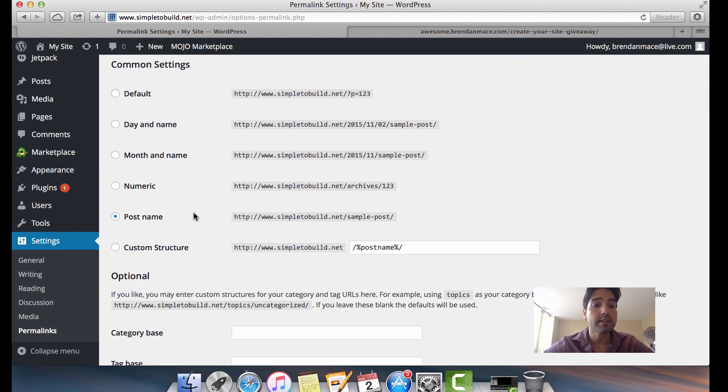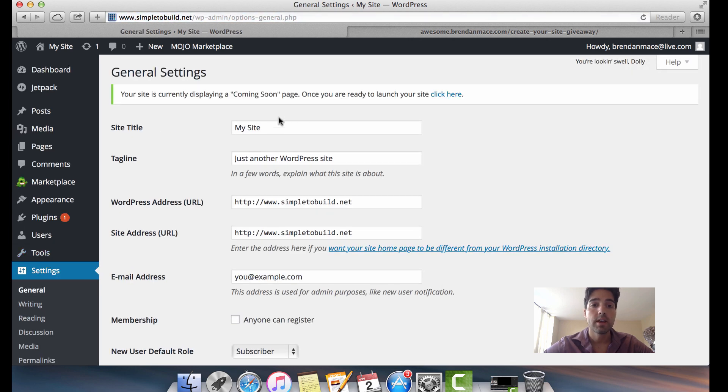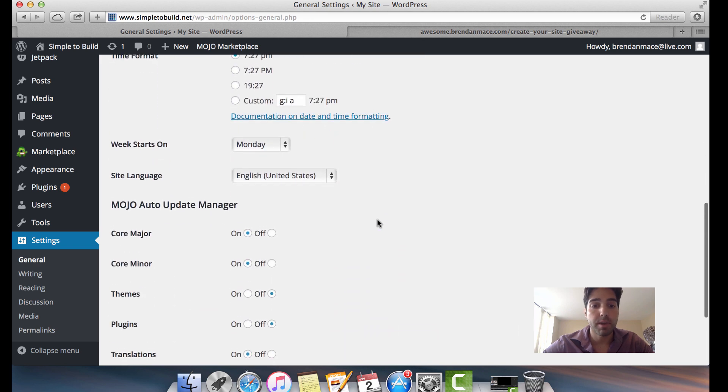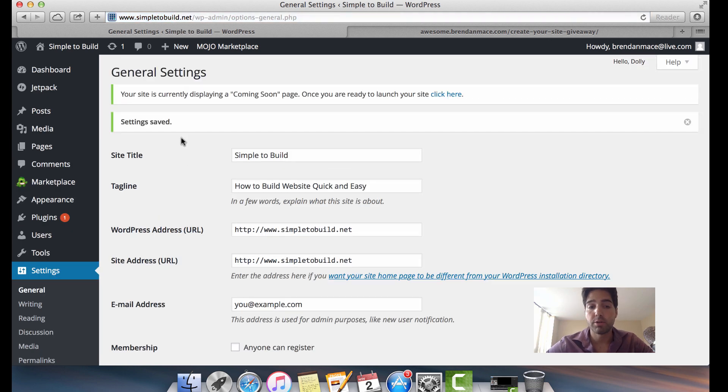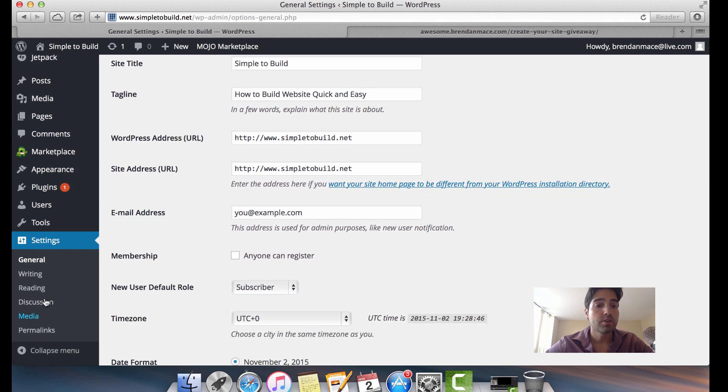The next thing is to go to Settings and then General. It will ask for your site title — whatever you put here will show up in the browser tab at the top of your website. You don't want people to see the default 'My Site — WordPress' text. Switch the site title to whatever you want to call your site, add a tagline, and then scroll down to click 'Save Changes.'